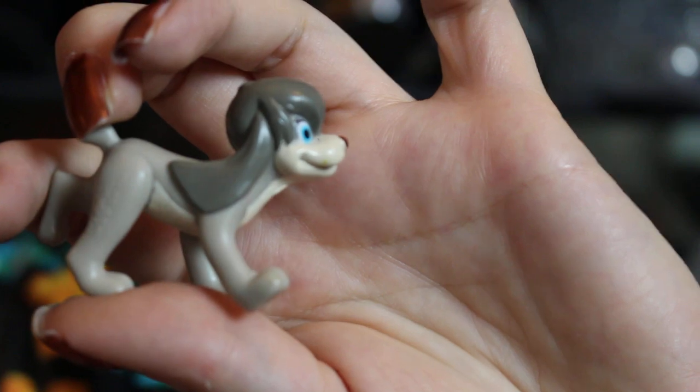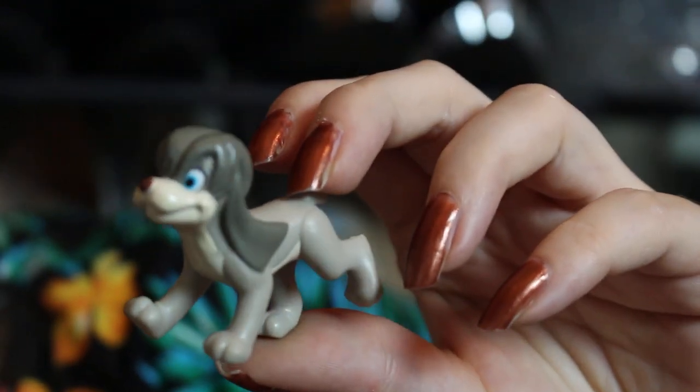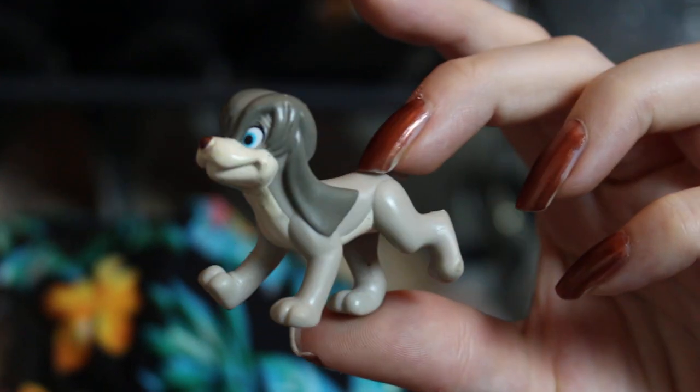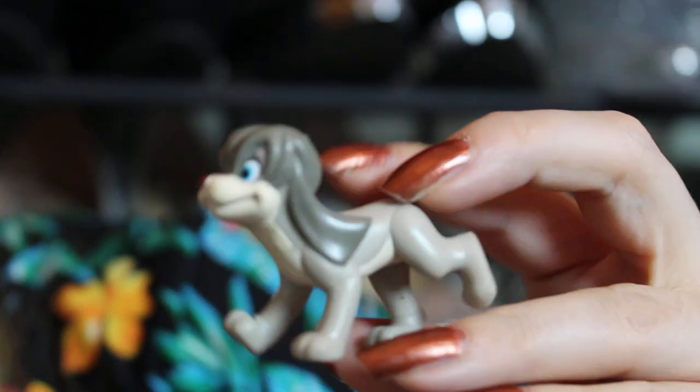Next I have this — I think it was Burger King that released these. This is from Anastasia, 1997 Fox. It's the little dog from the movie. I don't remember his name and there's no real attachment to this little guy, so he's probably going to go for sale too.